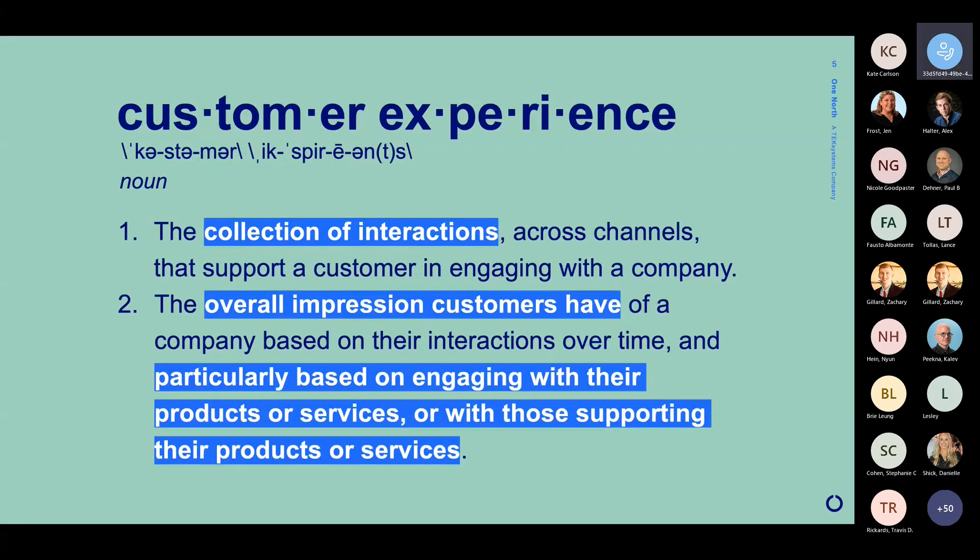There's another definition I also want to touch on. If we take one more level of abstraction out, the customer experience is really the quality of the relationship that a customer has with a company. That doesn't make that much sense when we think about consumer organizations. But when we start to think about B2B, when multiple companies are interacting with each other over time, it starts to make a little bit more sense to think about that relationship, and its quality.